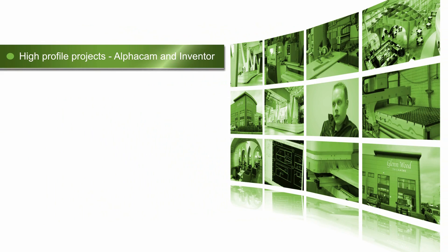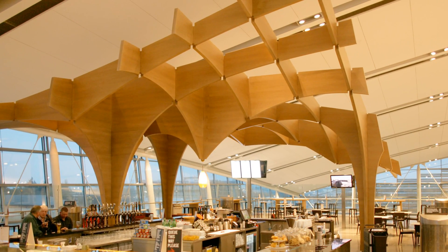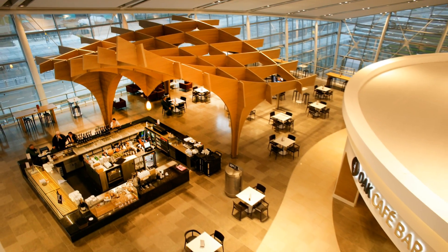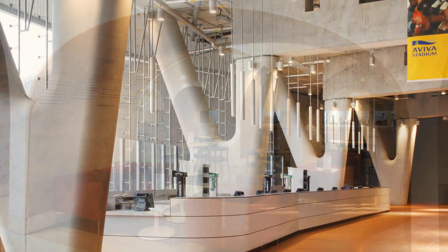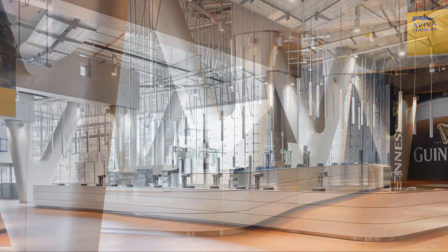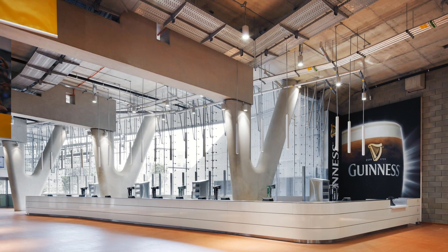High-profile projects that we would have done: we recently did the Dublin Terminal 2 at the airport. We did a big structure there and a bar and some cladding and some vaults there as well. We also did some work in Terminal 1 there last year. Along with that, we did a lot of the work in the new Aviva Stadium — all the bars there, with 104 different items, some bars up to 20 meters long.